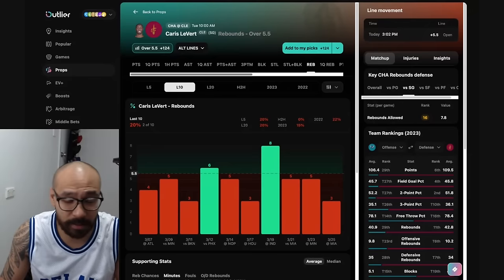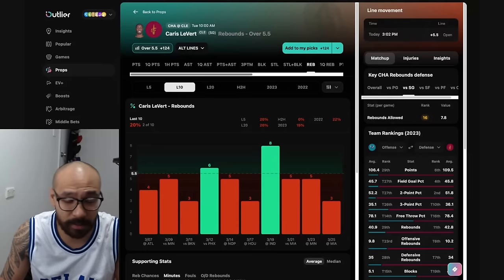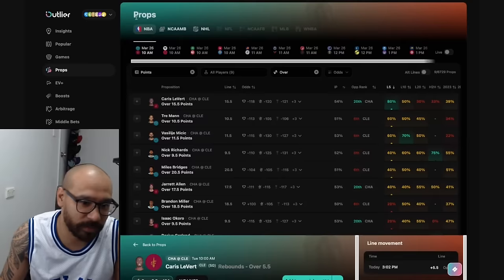Rebound-wise, the line's at five and a half. He's covered in two out of his last 10 games, and he's gone under in three consecutive games against the Charlotte Hornets. This is plus money — plus 124. I definitely lean to the under in this one, but I wouldn't take that with any confidence.